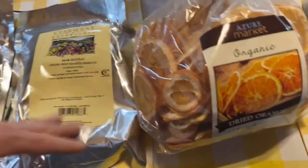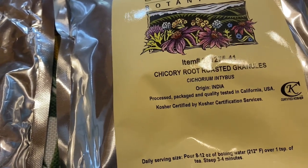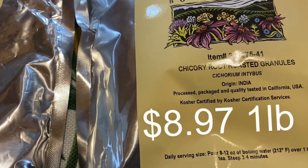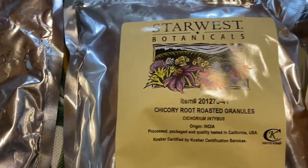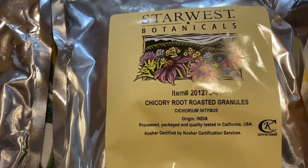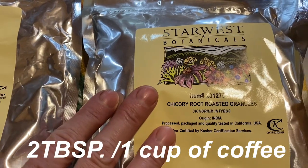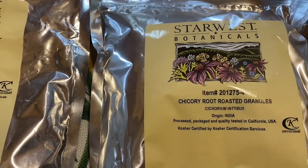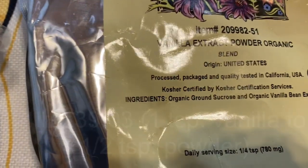Moving on to the chicory root from Star West Botanicals. I have an account with Star West, but sometimes it's just easier to order it through Azure. We use this in some of our coffee and you can also use it as a coffee substitute. It's a prebiotic and antioxidant. If you had a five-cup coffee pot, you'd do two tablespoons of chicory root per cup — so ten tablespoons total to five cups.